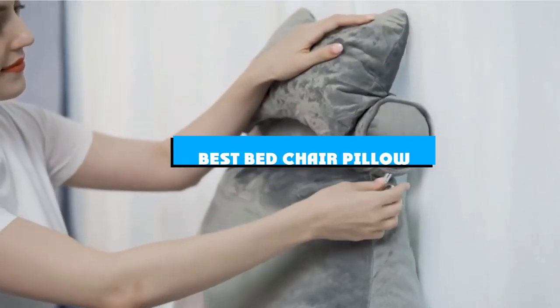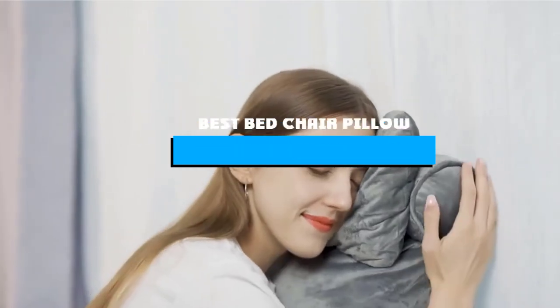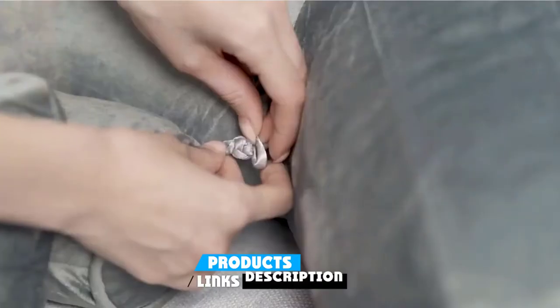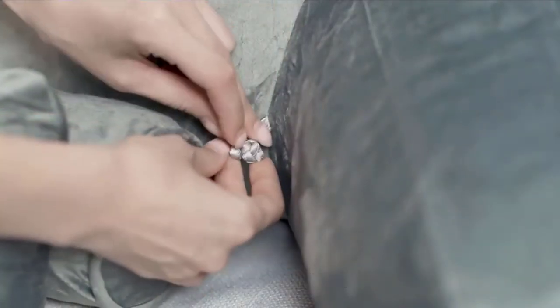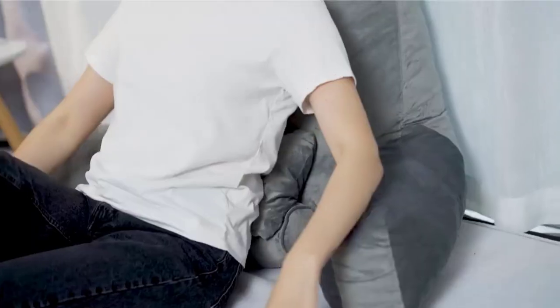If you're looking for the best bed chair pillow, here's a list you must see. We made this list based on our personal preference and sorted it based on the features, prices, quality, durability, and reputation of the manufacturers and customer feedback. We've also included options for every type of customer. So let's get started.